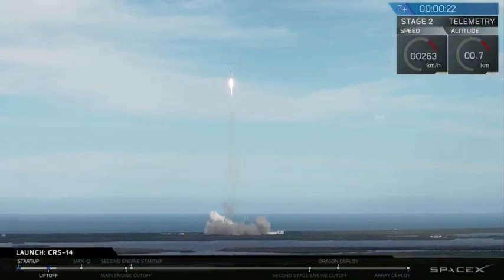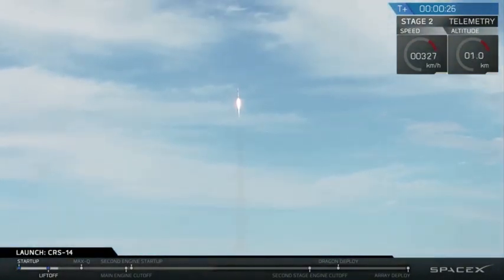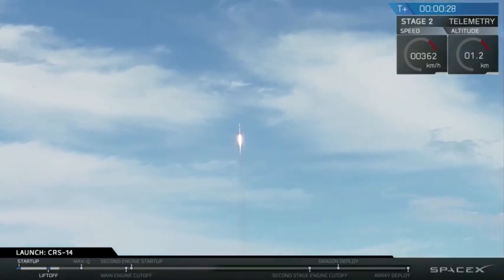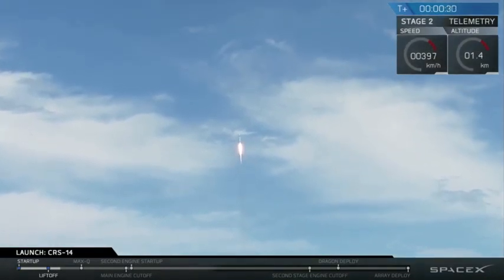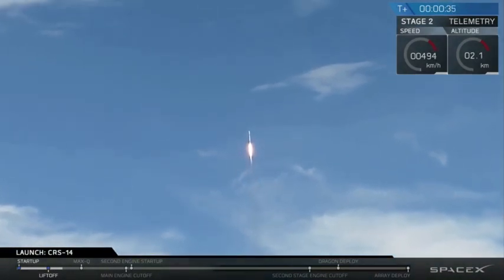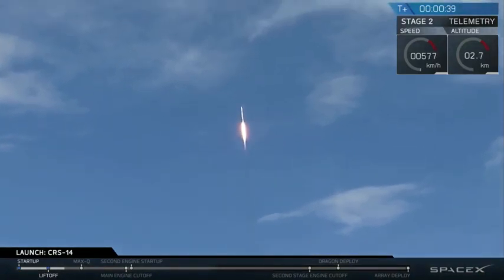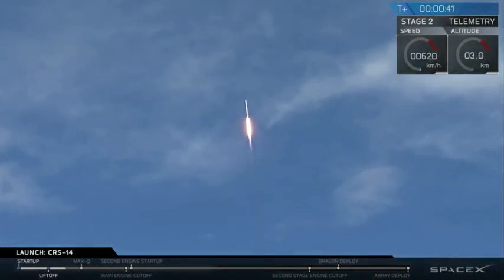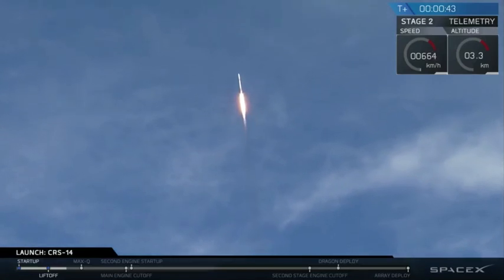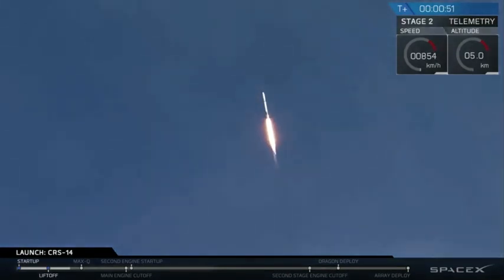Stick to the office. Falcon 9 is on its way to delivering the Dragon spacecraft for its 14th commercial resupply services mission.